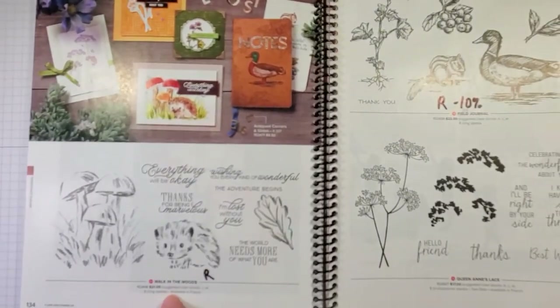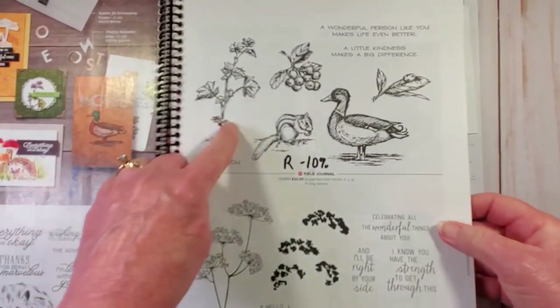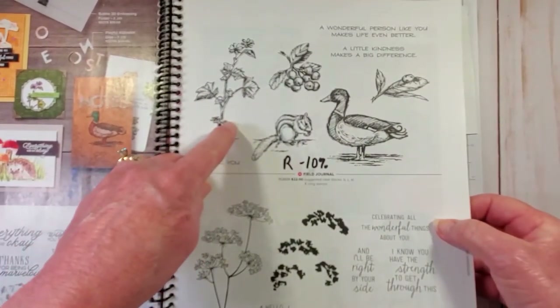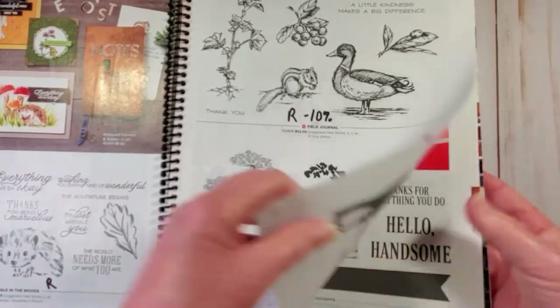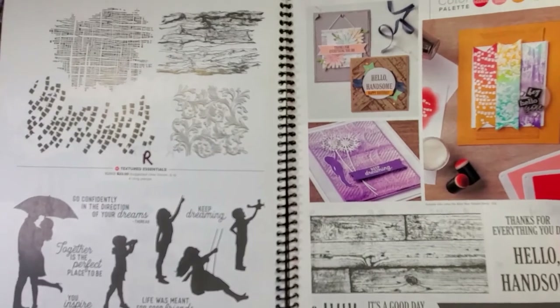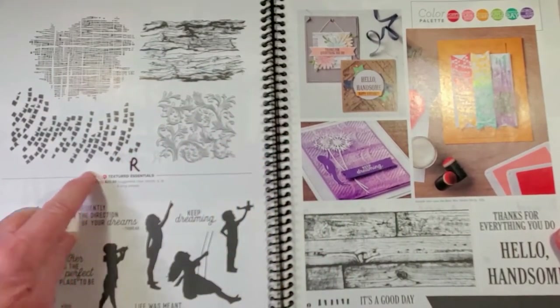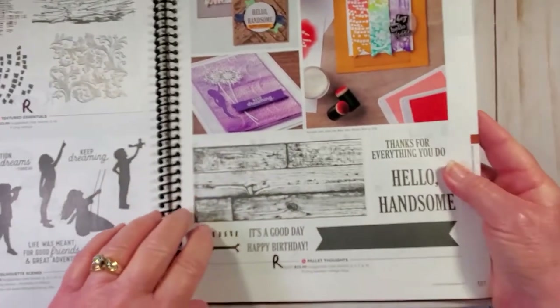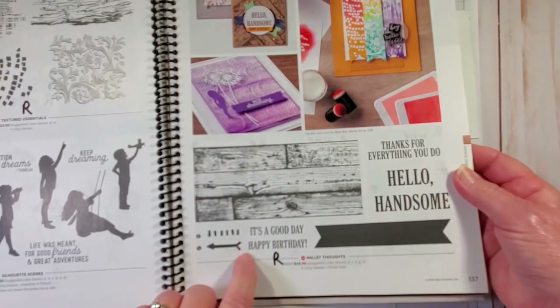Walk in the Woods is retiring. Field Journal is retiring and you save 10%. We're at page 136. Textured Essentials is retiring. And on the bottom of page 137, this stamp set is retiring.